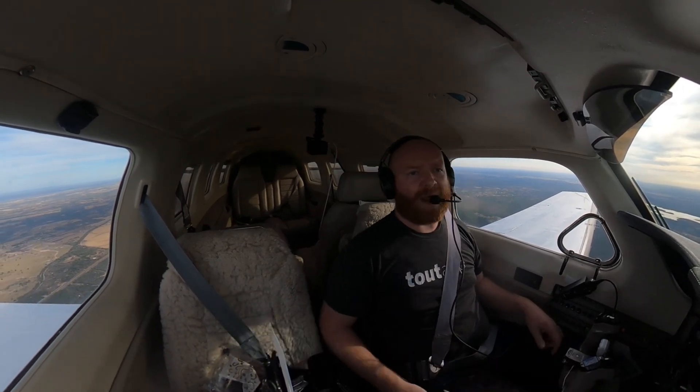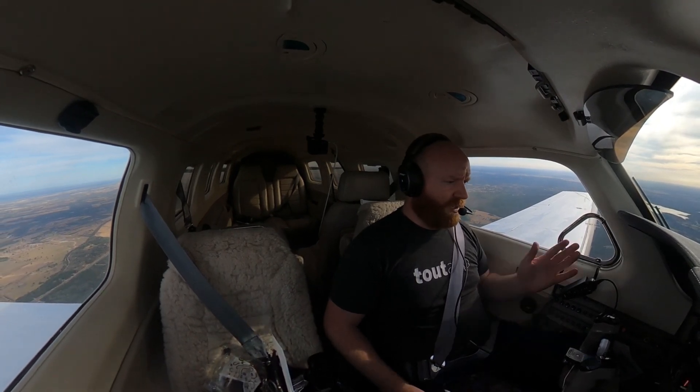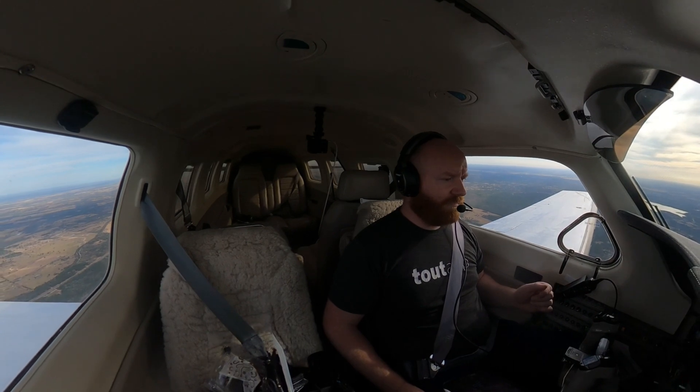You'll see me pull and push power in as I get closer. I'll be back with you in a minute — we'll start flying the final.